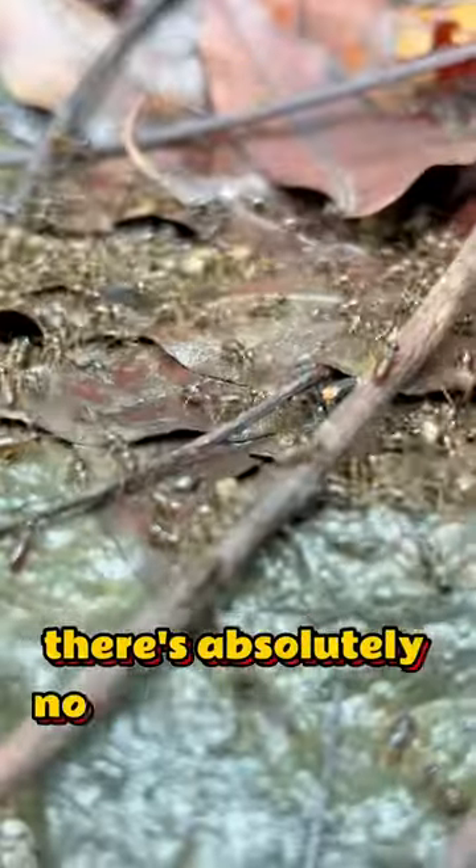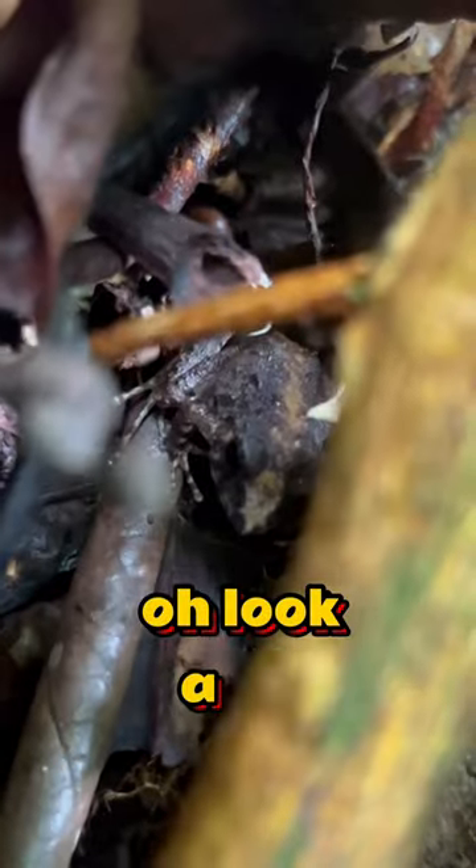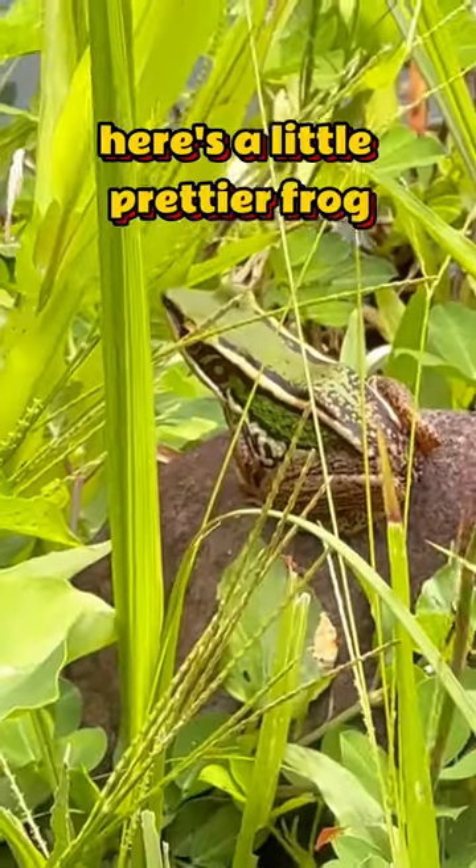There's absolutely no shortage of ants and millipedes in the jungle, or swiftlets living under bridges. Oh look, a frog. It's a common forest frog, endemic to the Philippines. Here's a little prettier frog.